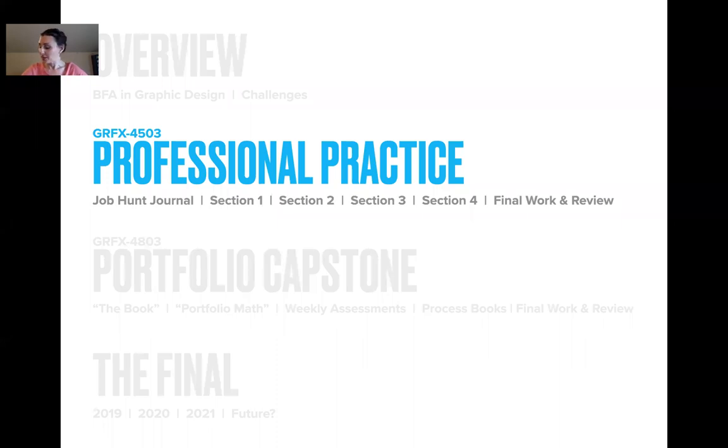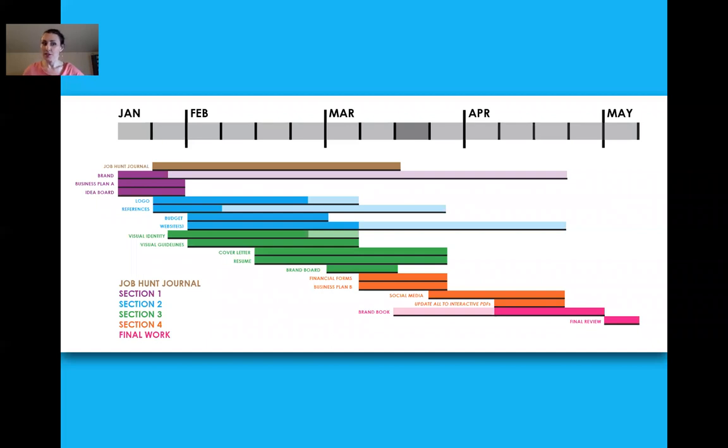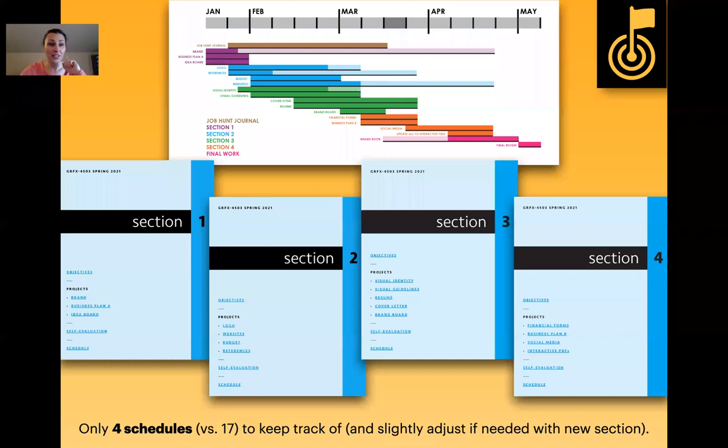Let's jump right into professional practice. You'll notice it's broken up into sections with an overarching job hunt journal. After working on these courses for about a decade, I've found it's absolutely necessary. Break it up into smaller sections — even though within each there are multiple overlapping projects. That way you have four schedules instead of 17 plus. I make all of these as interactive PDFs.